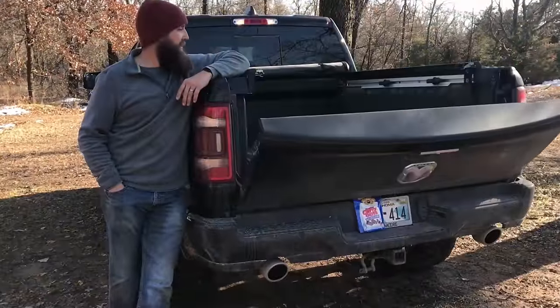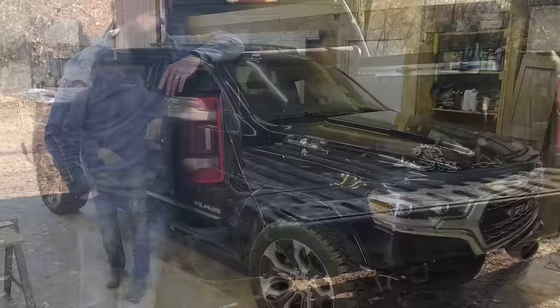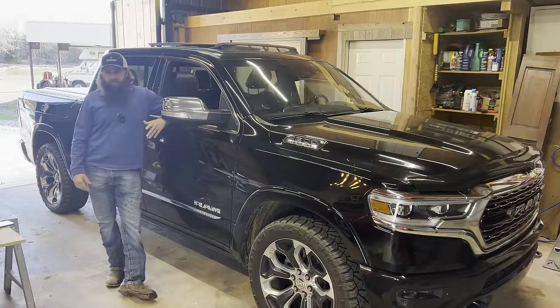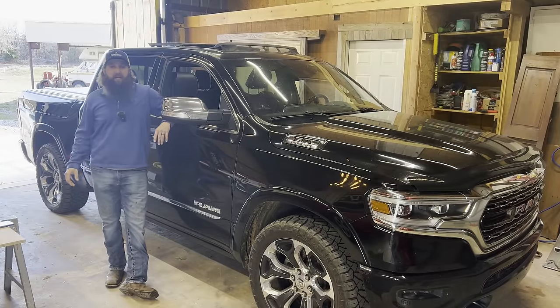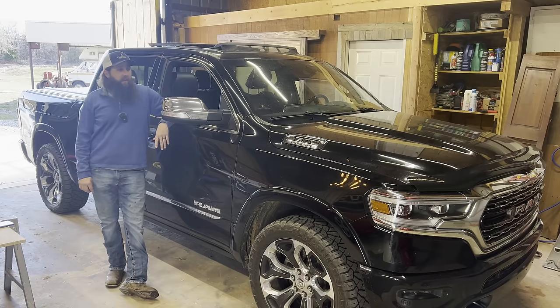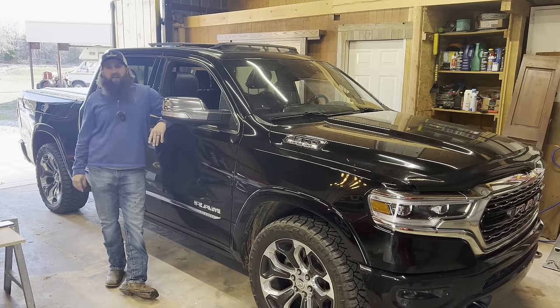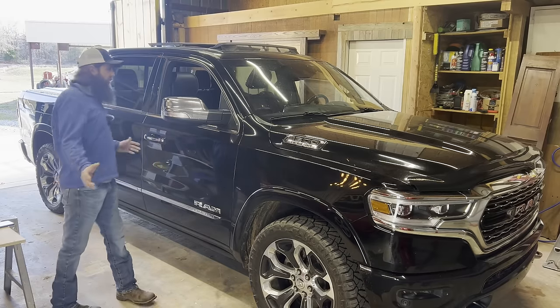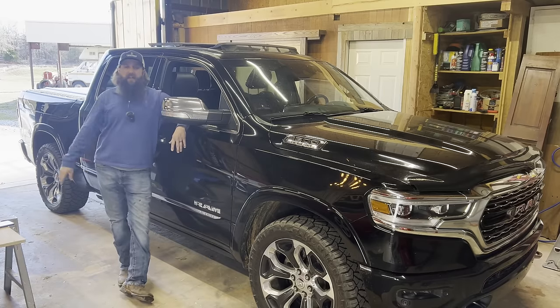We've even got a gooseneck hitch in the back. Yes, it's a half ton with Ram boxes, but they make a hitch that'll gooseneck your Hemi. We also did an update — a how-are-they-holding-up review at the 175,000 mile mark for all the mods we've done. We'll leave a link to that in the description as well.